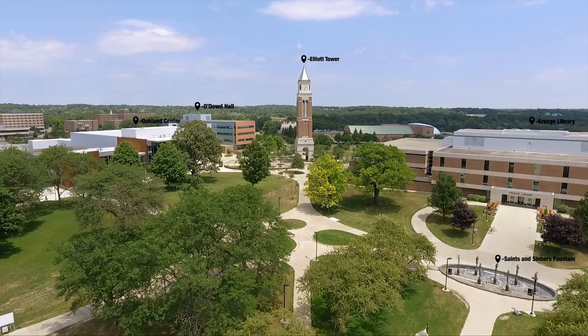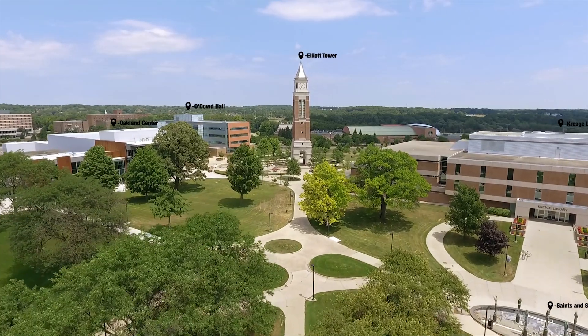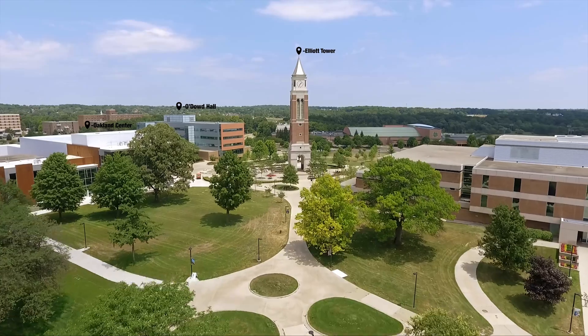To make your way back to O'Dowd Hall, look for Elliott Tower. Place the Saints and Sinners Fountain on your right, and O'Dowd Hall will be straight ahead to the right of the Oakland Center.